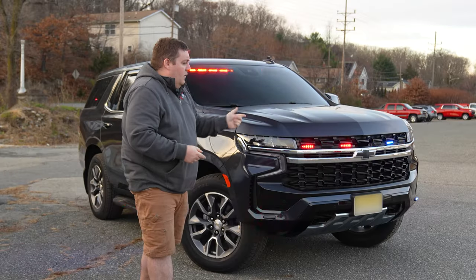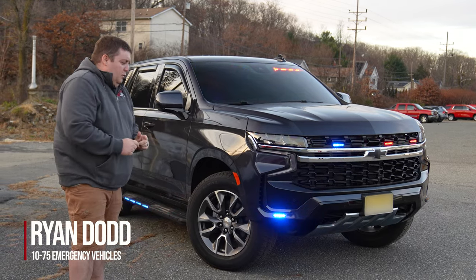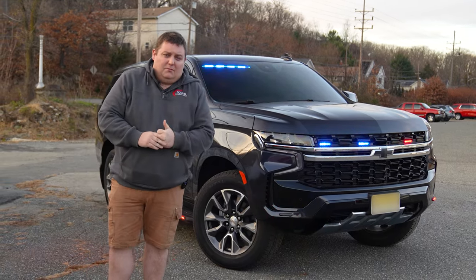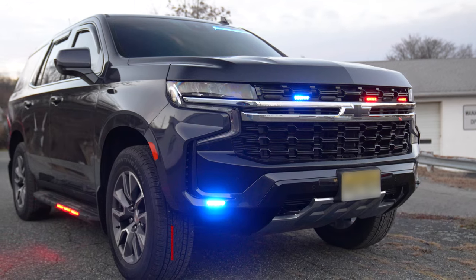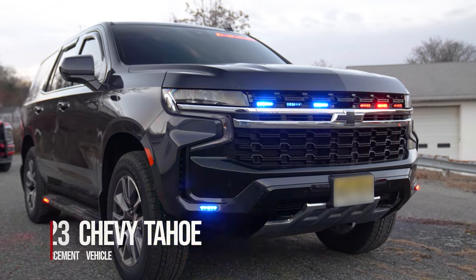We're looking at this 2023 law enforcement Chevy Tahoe command vehicle featuring Sound Wolf signals with Blueprint Sync to sync up to their patrol vehicles while on scene. Some things to note with the vehicle: we applied spray tint to all the lights so when the lights are off they blend in with the vehicle.